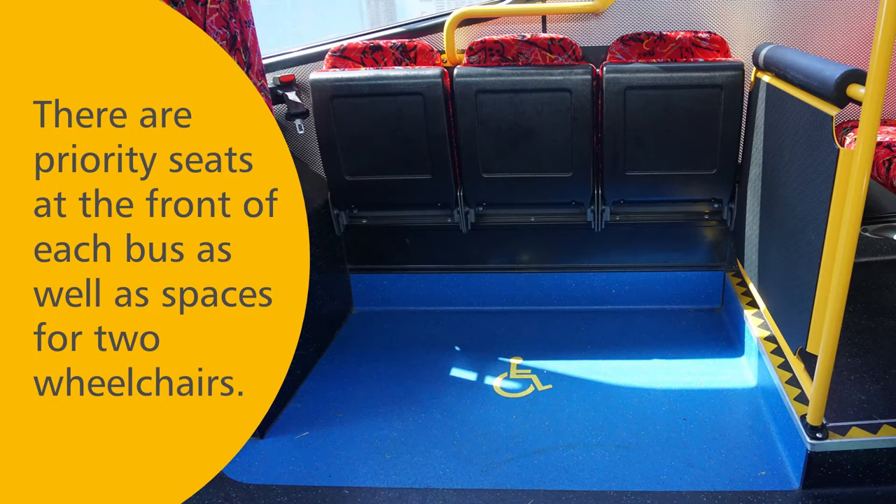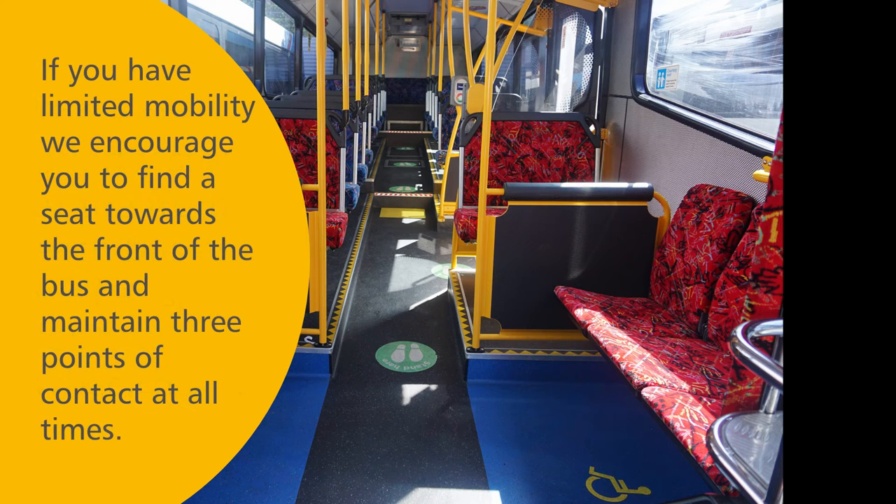There are priority seats at the front of the bus as well as spaces for two wheelchairs. If you have limited mobility, we encourage you to find a seat towards the front of the bus and maintain three points of contact at all times.